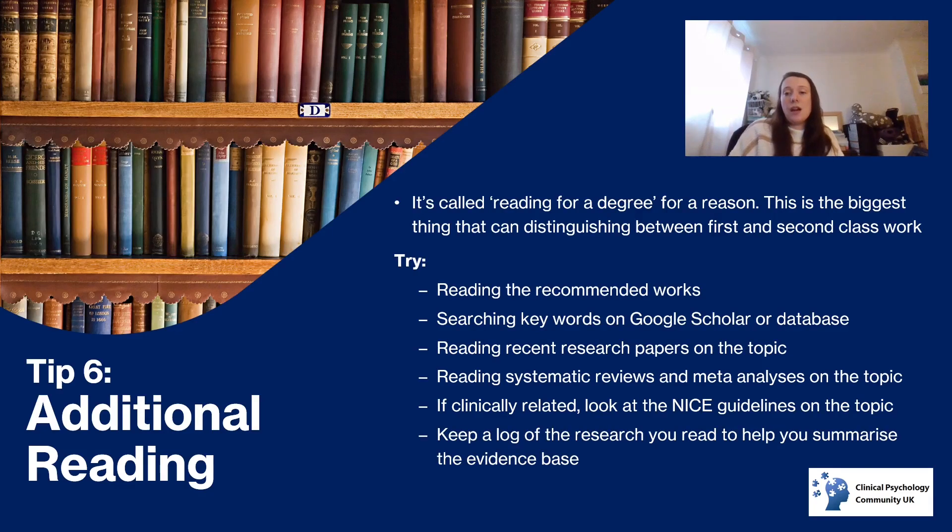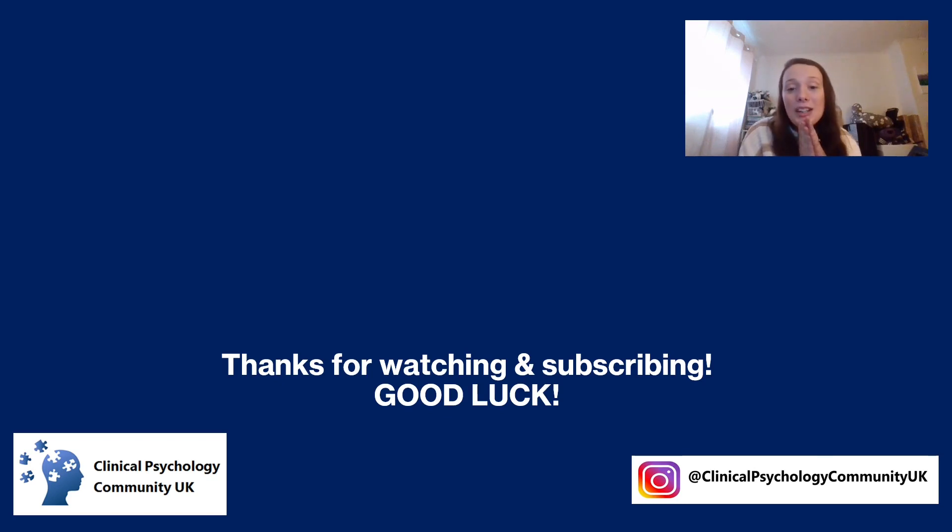Also look at the NICE guidelines — the National Institute for Health and Care Excellence — which publishes guidance on a wide range of topics including psychology, such as how to treat depression. I would also suggest keeping a log of research that you read, which helps you summarise the evidence base and draw links between studies. It's time-heavy and labour-intensive but really useful for showing you can read around a topic. Thanks so much for watching and subscribing — best of luck with your undergrad degrees. Pop any extra tips in the comments below and we'll see you next time.